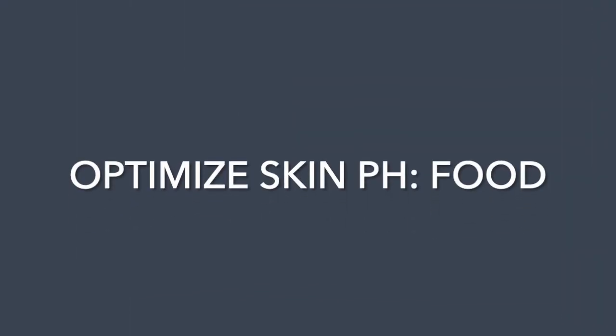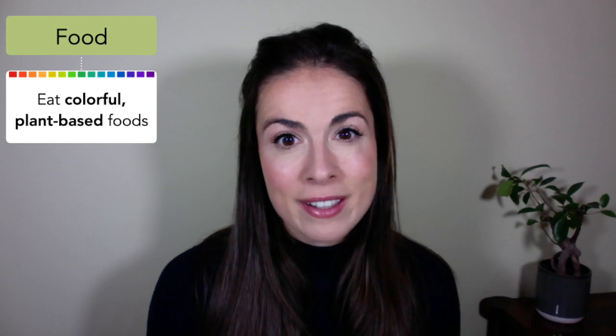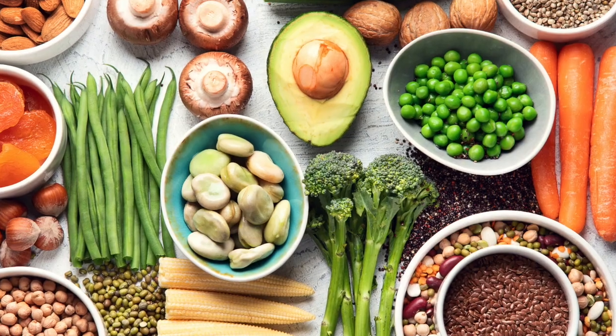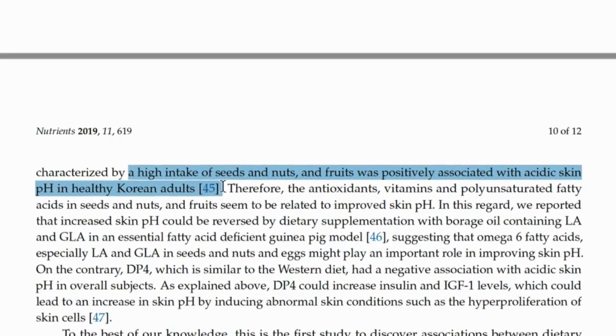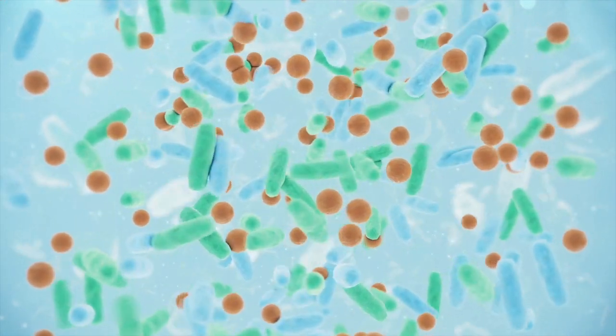Moving on to how to optimize your skin pH with food — I find this fascinating and we have three research-backed principles to help you. The first is to eat a range of colorful plant-based foods. I'm not saying eat an exclusively plant-based diet; I'm just saying that however you choose to eat, make sure it includes lots of colorful plant-based foods — things like nuts, seeds, fruits, vegetables, pulses, and legumes. A Korean study showed that the more of these types of foods people tend to eat, the more acidic their skin is.